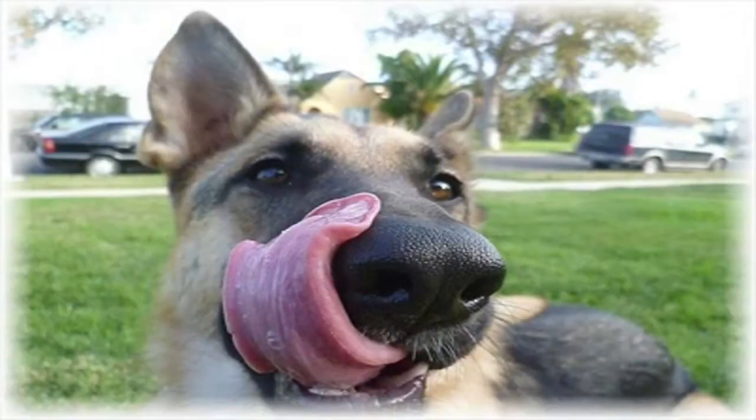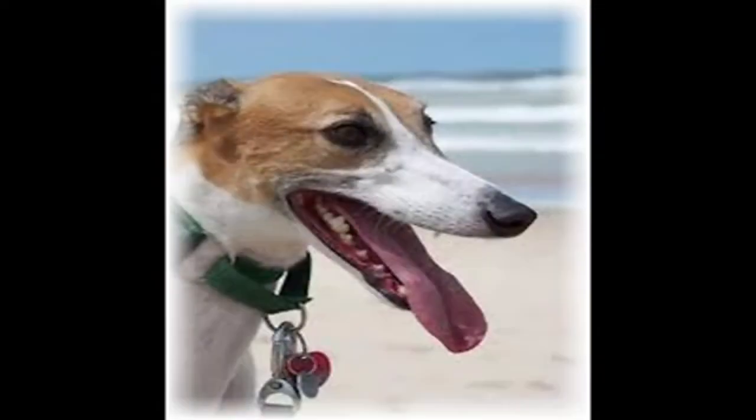As a dog's tongue touches the surface of the water, the liquid adheres to it, creating a water column as the tongue is drawn back towards the mouth. The dog then snaps its mouth closed just as the water begins to fall backwards towards the bowl.